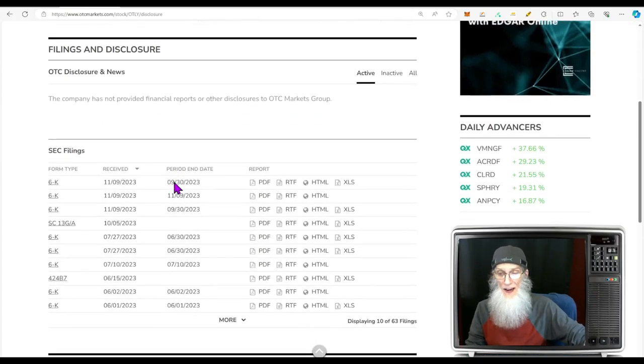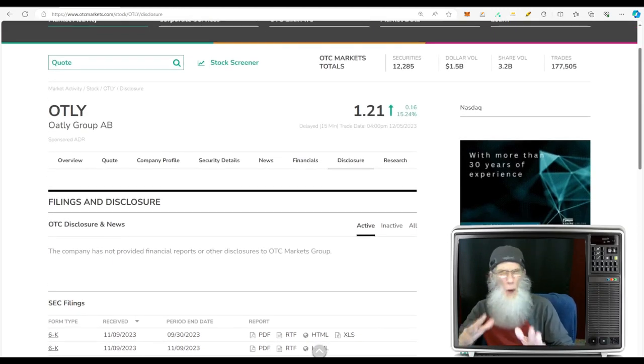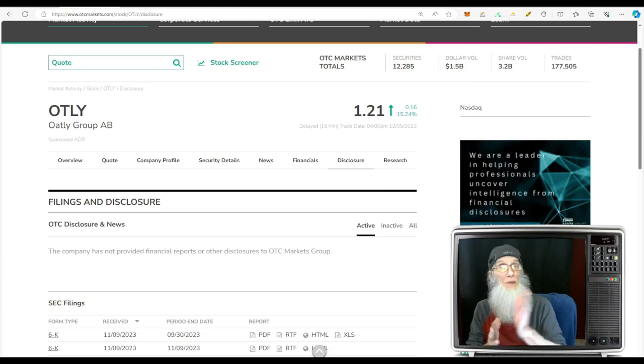Checking the disclosures for Oatly: we've got two 6-Ks related to financials, an SC 13G where a new investor has come in and now owns about 5% of the company, and another 6-K — a notification from Nasdaq telling the company they're not meeting the minimum bid price requirement of $1.00. These companies cannot go under a dollar too long or they'll be kicked off to the OTC. They've been given a warning — they've got to close over a dollar for 10 consecutive days. Right now they are just starting to do that, one or two days over a dollar.